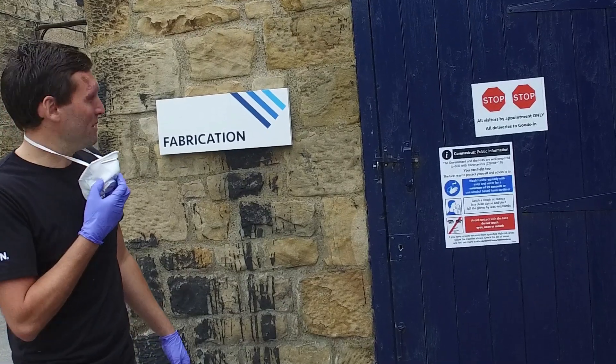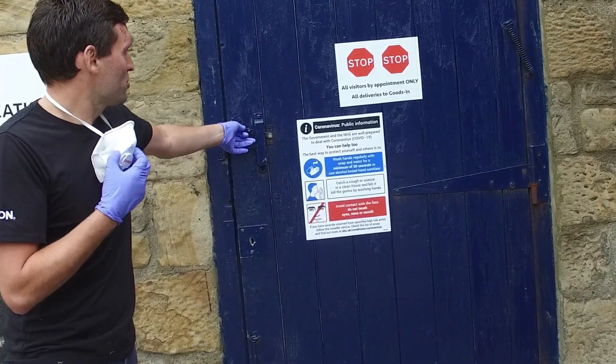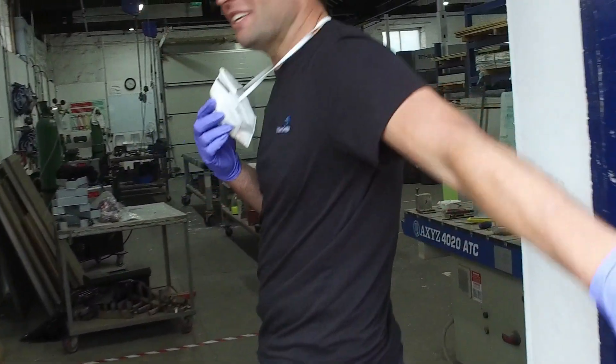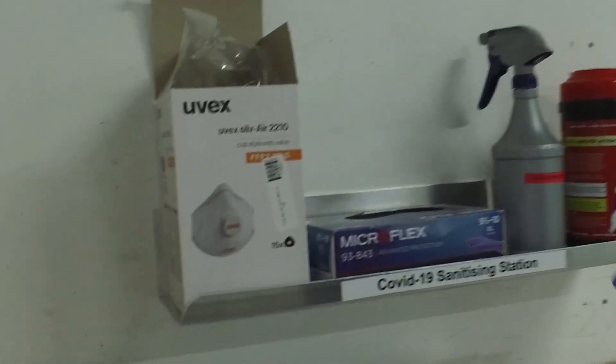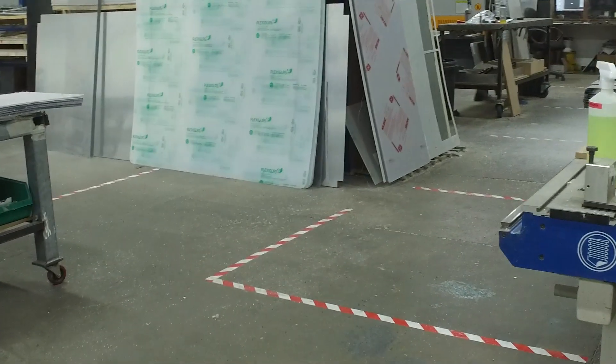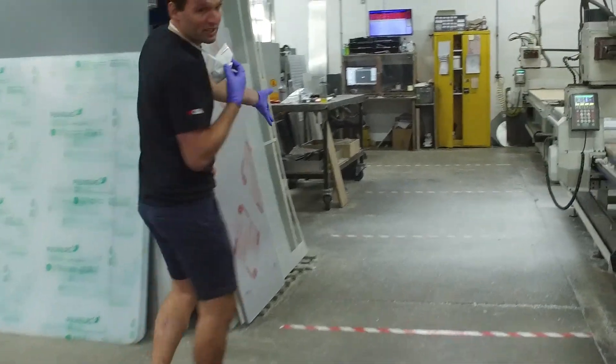Last shop — fabrication shop. Same idea: stickers on the door, the rules. Open the door, and on the left-hand side when you walk in, there's another sanitising station with wipes, clean gloves, and masks. And again, you can see in this shop we've got them marked out two metres at a time to try and keep people two metres away, all the way around the factory.